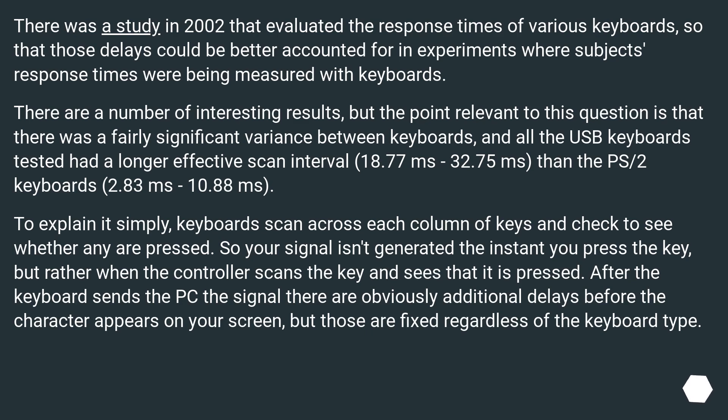There was a study in 2002 that evaluated the response times of various keyboards, so that those delays could be better accounted for in experiments where subjects' response times were being measured with keyboards. There are a number of interesting results, but the point relevant to this question is that there was a fairly significant variance between keyboards, and all the USB keyboards tested had a longer effective scan interval.